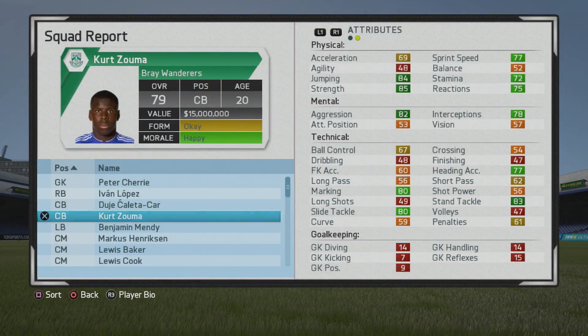The 6'3" height goes with 84 jumping and 85 strength from the start, which is great. Decent aggression and interceptions, marking is pretty good, and sprint speed is great as well. Straight-up sprint speed is pretty valuable.